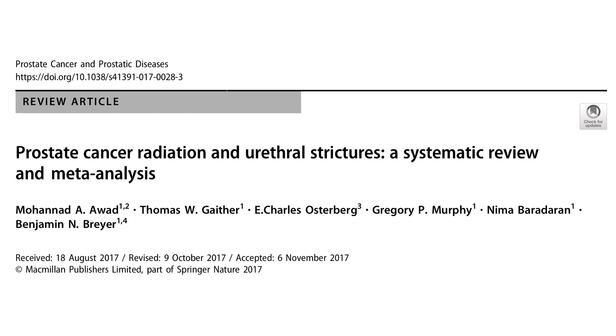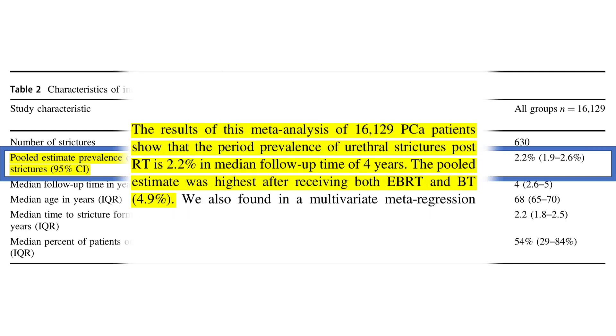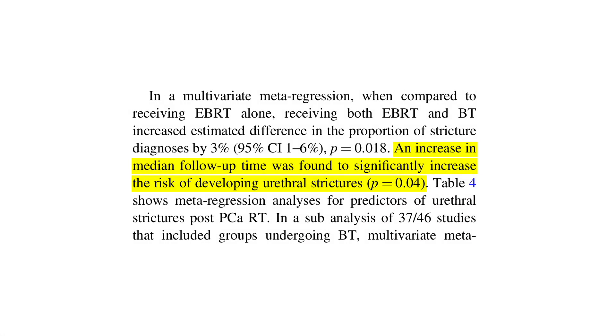When radiation damages the urethra — the tube you pee through — it can cause strictures or scars to form, which interfere with your ability to urinate. This occurs in about 2.2% of men at 4 years of follow-up after radiation. The longer you wait from the time of radiation, the higher that risk goes. One recent study reported that up to 8% of men required surgery for urethral stricture 7 years after aggressive radiation therapy.